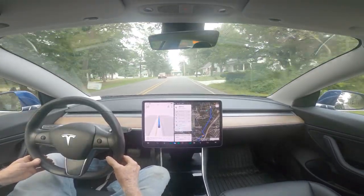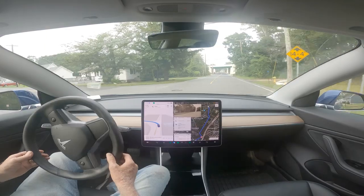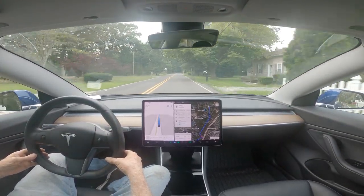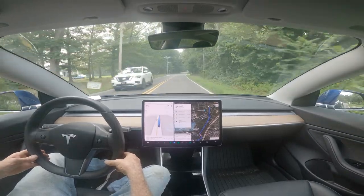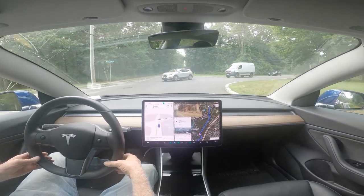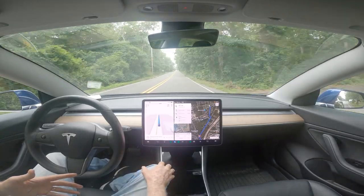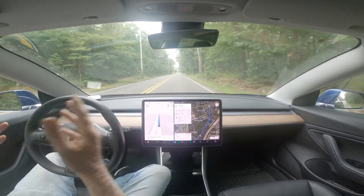You learn something new about your car every day. There were a couple of unusual stop-and-starts I didn't like. This particular turn has been broken since version 10.69 — it made a really wide turn, very uncomfortable. I did tap the accelerator because it was coming to a stop and confusing other people, and honestly confusing to me too.